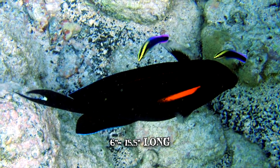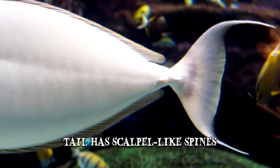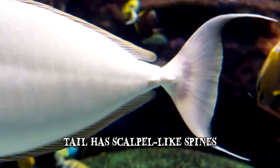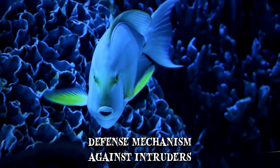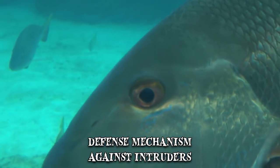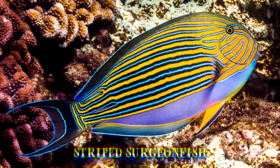One distinctive feature of the family makes these fishes quite dangerous. On either side of the tail, they have scalpel-like spines which are extremely sharp. These naturally evolved switchblades can act as a defense mechanism against potential intruders. Some species have additional features that make them even more dangerous. The striped surgeonfish, for example, must be handled with extra care as its caudal spine is venomous.